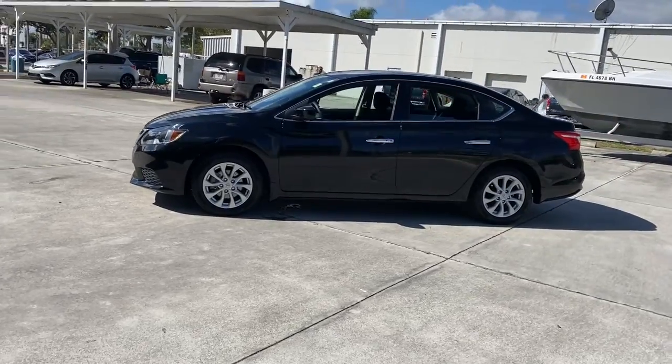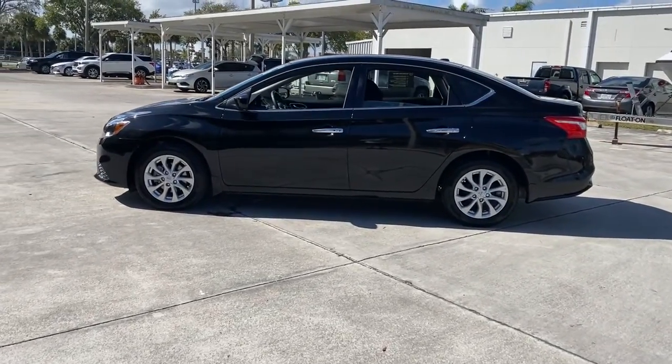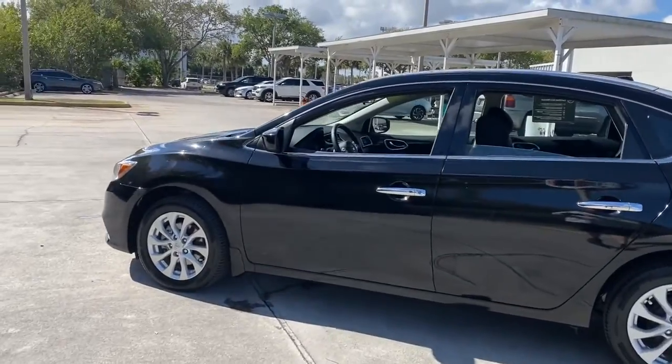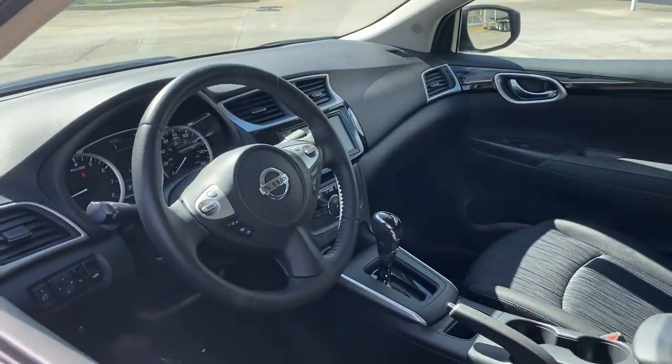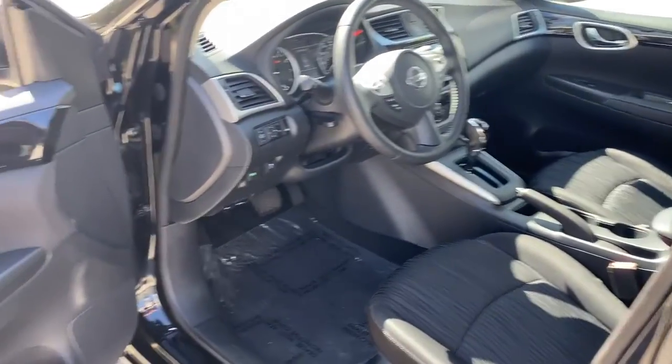This mid-size 4-door with modern flair delivers a roomy interior with plenty of creature comforts and thoughtful storage solutions, a suite of standard driver-assist safety tech and an unmistakably sporty ride. The following are some of this vehicle's highlighted options.